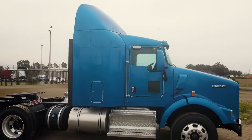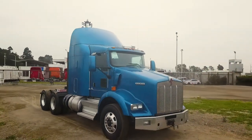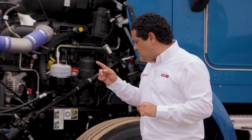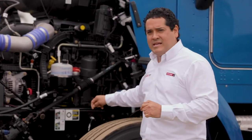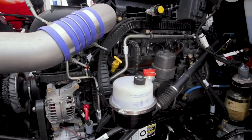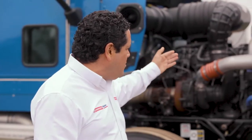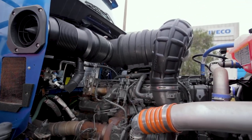Un brazo de dirección de 16,000 libras, un eje delantero de 14,600 libras con suspensión de muelles. Y un dato muy importante a tener en cuenta es el engrasador remoto que viene en la parte delantera, que facilita las labores de los mecánicos al momento de realizar el mantenimiento. Además, en la zona caliente del motor encontrarás el turbo y el depósito de refrigerante del radiador.